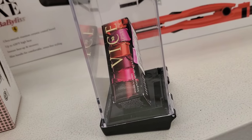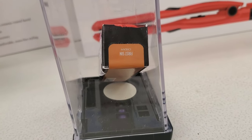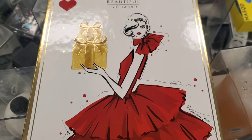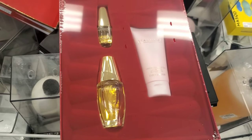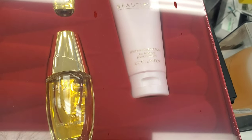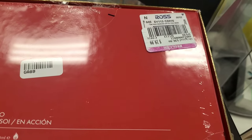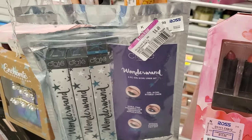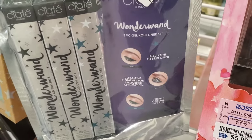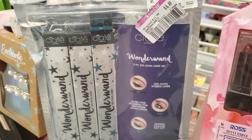They also have this shade of Urban Decay Vice Lipstick for $3.99 — this one was in the shade First Sin. And they have this beautiful Estee Lauder gift set. Super gorgeous — you're getting a full size perfume, mini size perfume, and a body lotion. I found this set at the Cosmetics Company for $40, and here it's for only $20. They also have this CRT London Wonder Wand 3-Piece Gel Liner Set with three different gel liners for $8.49.